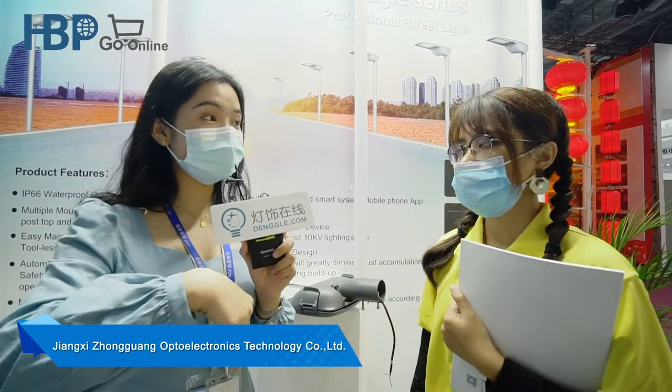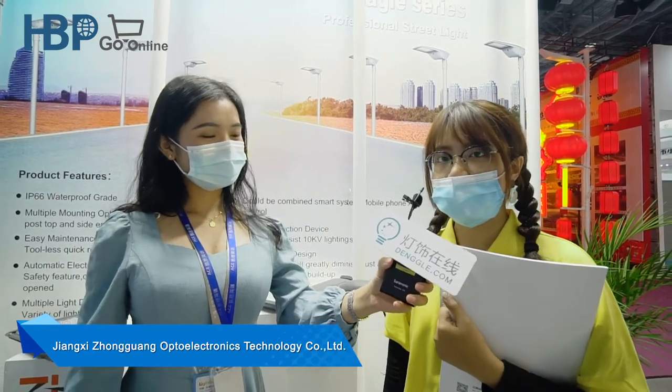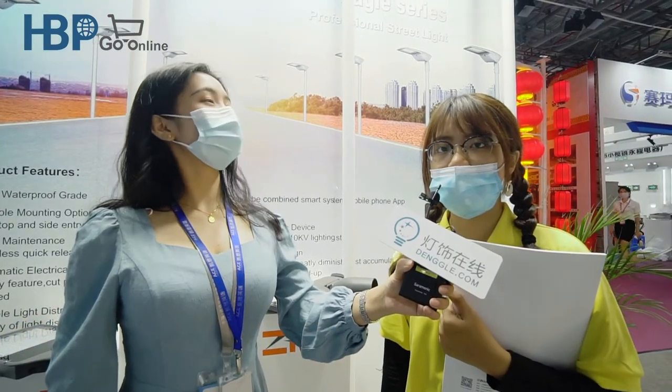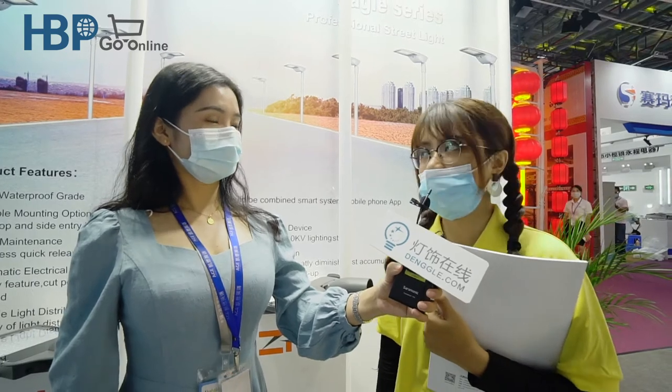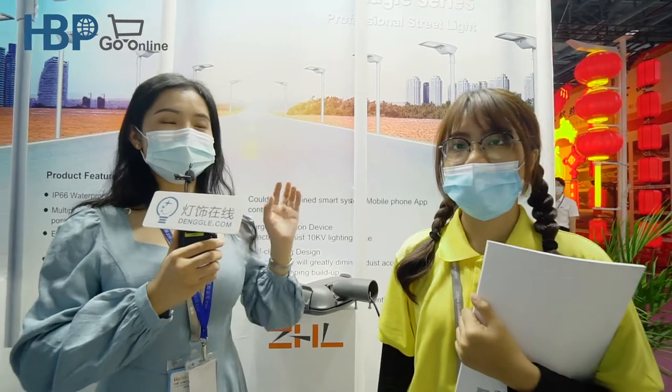The second time you come to the lighting fair — I got it. So, how much do you know about your company? Can you share with us? Our company started out in 2008 in Jiangxi, and we are a top 500 enterprise in Guangdong province. That's very good — you really have rich experience in the outdoor lighting area.